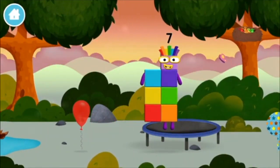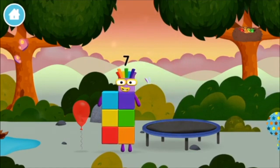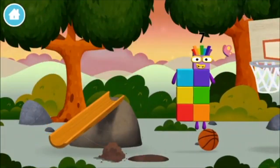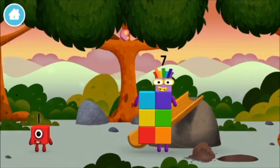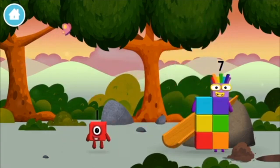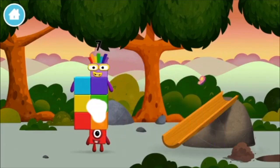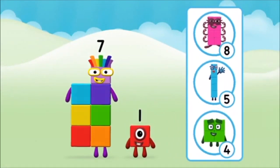I am seven! I am seven! Which number block did you find? What number block will you make when you add these two number blocks together?